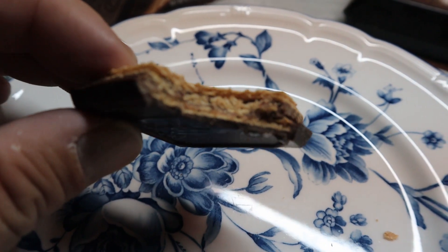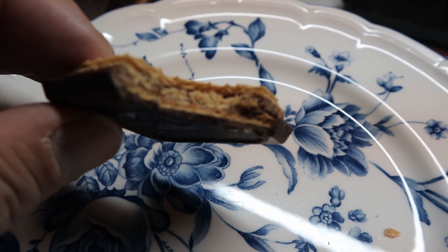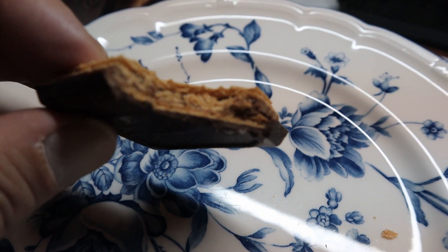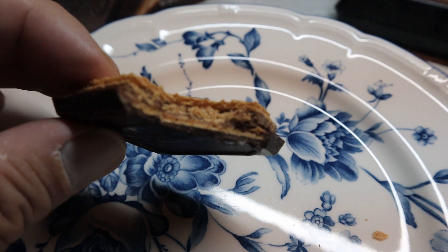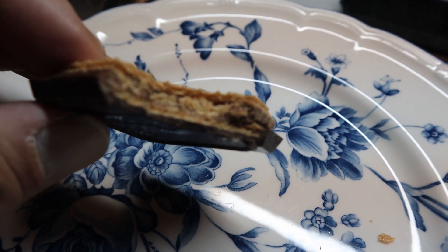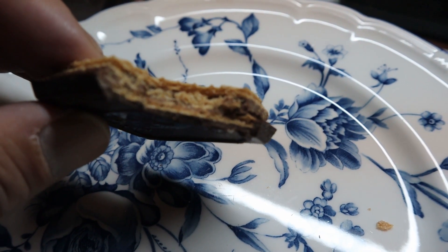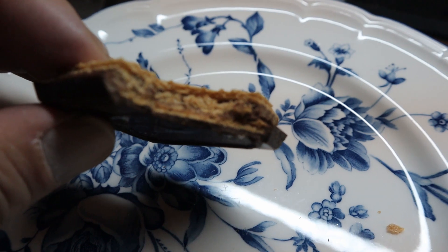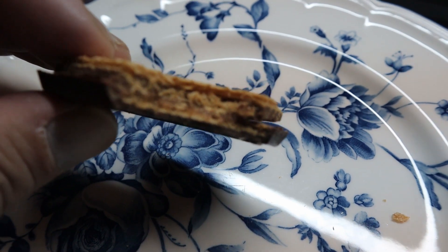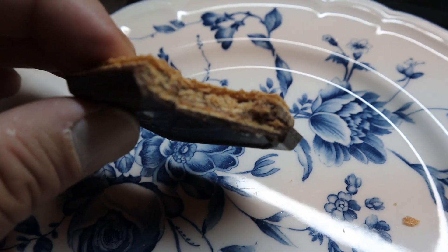As you can see, it's got the hazelnut filling inside, which is very enjoyable and complementary to the dark chocolate. The dark chocolate is not super bitter — I would say it has just the right amount of sweetness. Dark chocolate generally is not sweet, and so it's got that nice combination with the hazelnut.